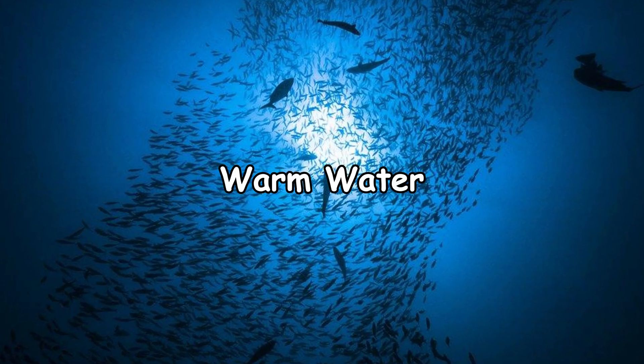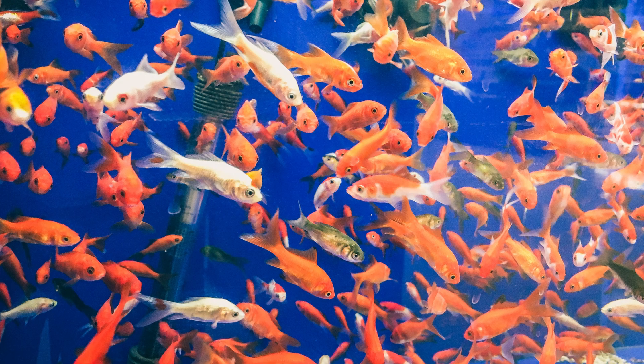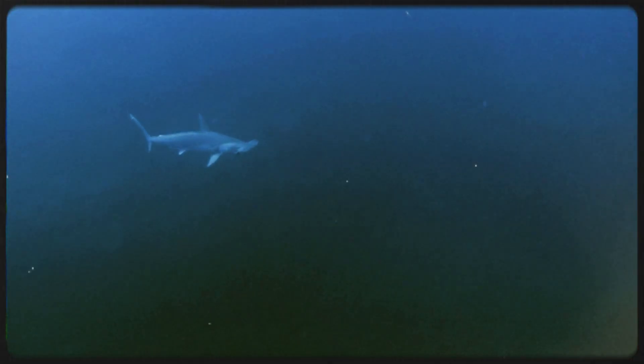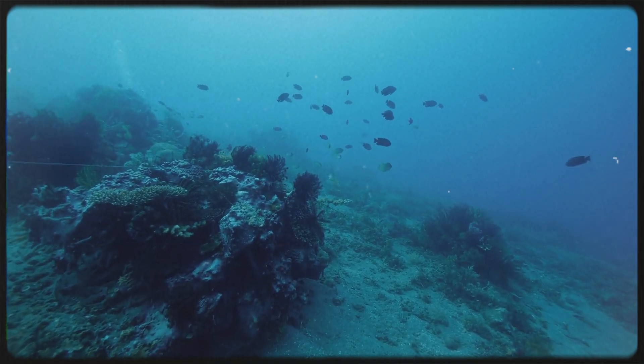Warm water: heat reduces how much oxygen water can hold. That is why fish kills spike in hot summers when lakes or rivers stagnate — the water has fewer oxygen molecules and fish suffocate in slow motion. Overcrowding: too many fish in one tank or pond can literally breathe each other out of oxygen. Aquaculture farms must pump oxygen into the water or risk mass die-offs. So while gills are efficient, they depend entirely on oxygen availability. When that dips, fish are as vulnerable as humans gasping in thin mountain air.